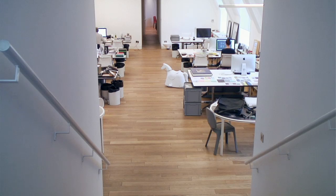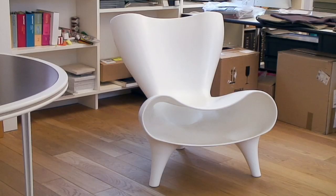I'm Mark Newson. This is my office where I work in London, in Victoria, and I'm a designer — an industrial designer.